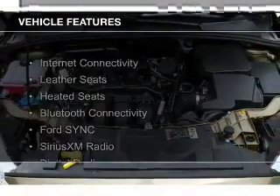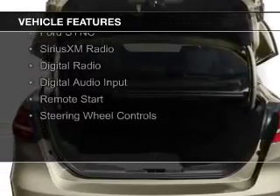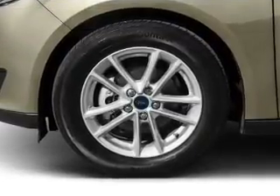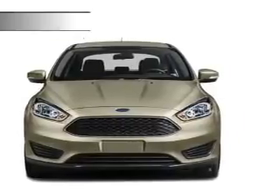The features include Internet connectivity, leather seats, heated seats, Bluetooth connectivity, Ford Sync voice activation, Sirius XM satellite radio, digital radio, digital audio input, remote start, and steering wheel controls.